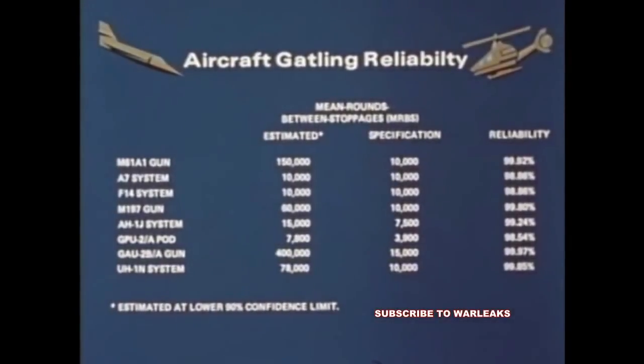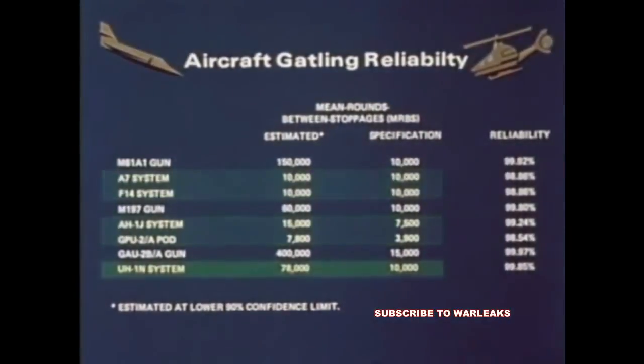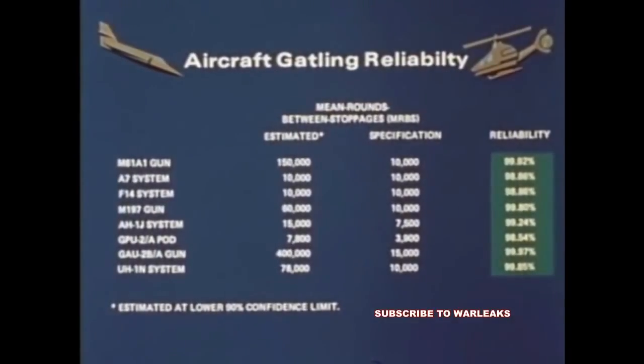The figures clearly demonstrate how dependable the Gatling principle really is. Overall system reliabilities are also high, the UH-1N minigun pintle being the most dependable with a 78,000 MRBS versus a specification of 10,000 MRBS. These numbers can also be converted to a reliability factor representing the probability of successfully firing a burst of 115 rounds without a stoppage. Vulcan and minigun armament systems have consistently demonstrated high dependability, with reliability factors in all cases well over 98%.